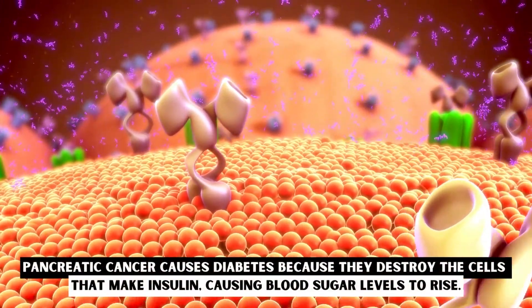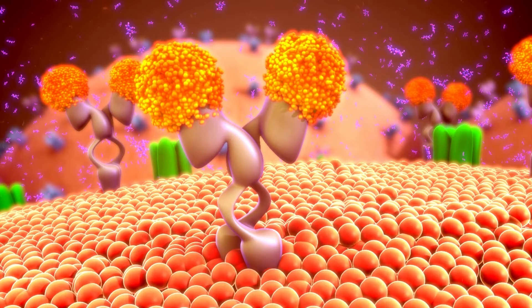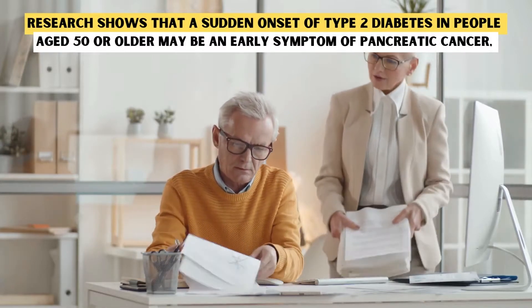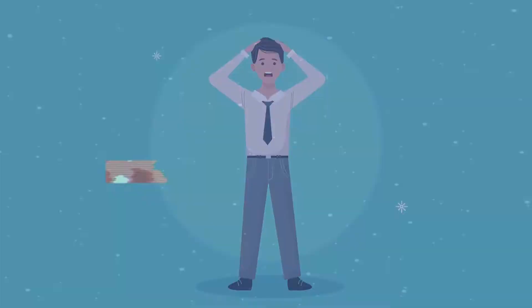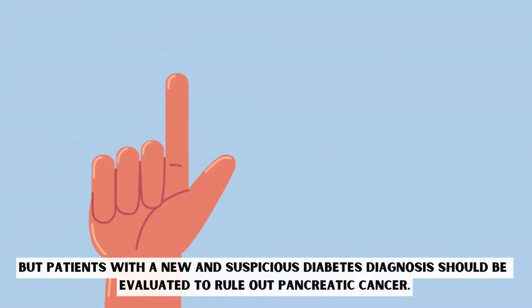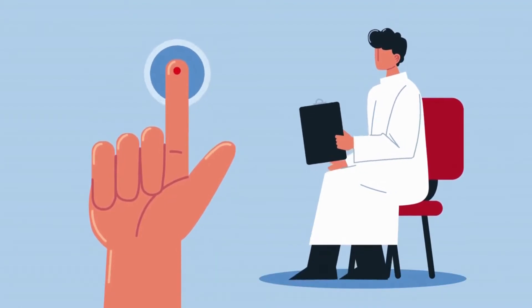Diabetes. Pancreatic cancer causes diabetes because they destroy the cells that make insulin, causing blood sugar levels to rise. Research shows that a sudden onset of type 2 diabetes in people aged 50 or older may be an early symptom of pancreatic cancer, especially in those with low body mass index and who experience continuous weight loss. Diabetes is a much more common disease than pancreatic cancer, but patients with a new and suspicious diabetes diagnosis should be evaluated to rule out pancreatic cancer.